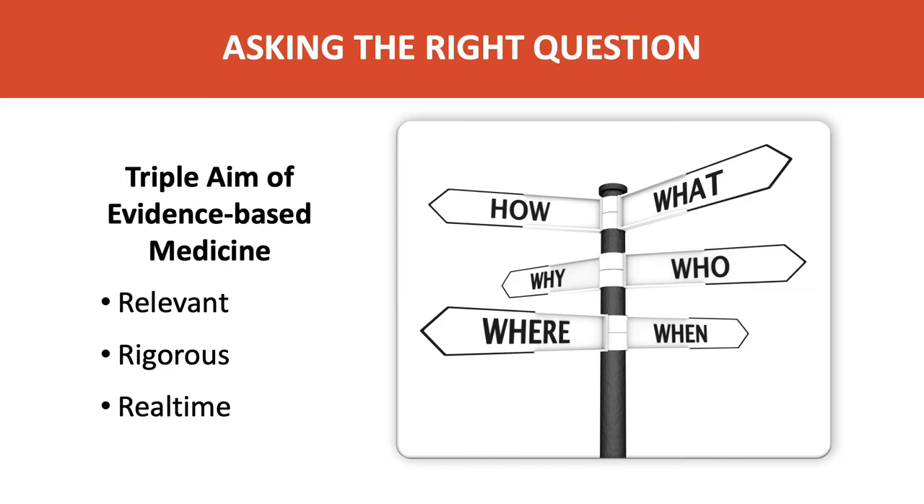Let me illustrate this with an example from a patient I call Sally. Here's a brief history and summary of her SOAP notes — her clinical diagnosis assessments over the years. She was an executive VP with good health insurance and access to full medical care. She had a car accident and then developed chronic low back pain. That pain persisted even after multiple treatments such as physical therapy, TENS, injections, visiting a chiropractor, and taking supplements. The question when she came to me is: what is the best evidence-based treatment for somebody like Sally with chronic low back pain?